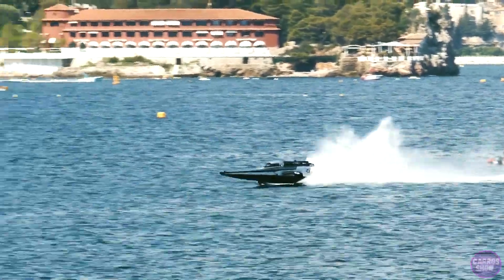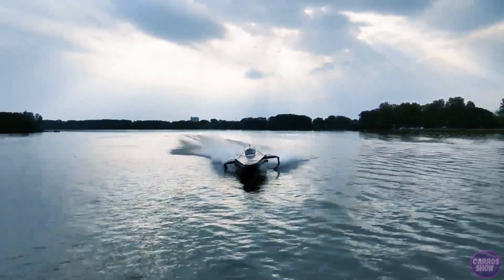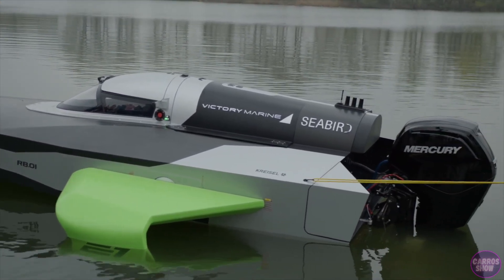The Racebird improves both aerodynamics and energy efficiency. It is capable of reaching speeds of 58 miles per hour, can reach a peak power output of 150 kilowatts, and has a battery capacity of 35 kilowatt-hours, or two full charges per race event.